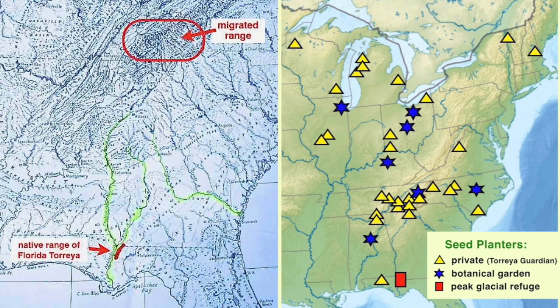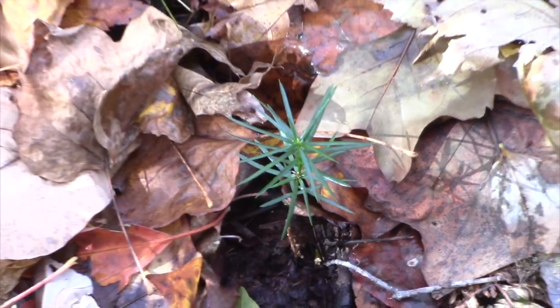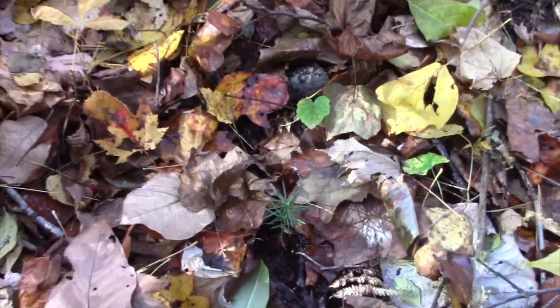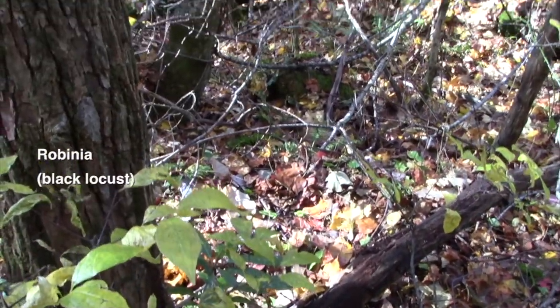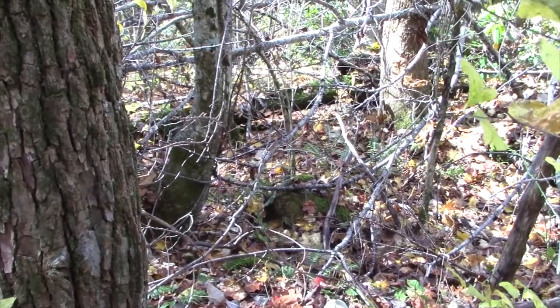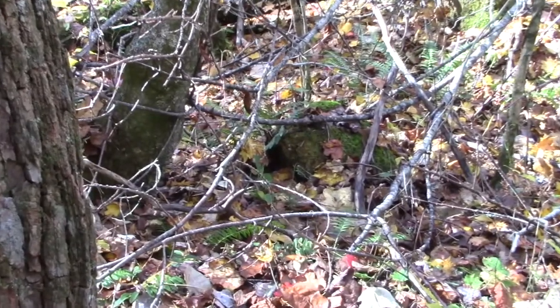Let's return to the mountains of western North Carolina, Russ Regnery's place. I was filming there November 6, 2018, and we are still in the patch where the initial three seeds were planted where the creek splits and creates an island. Here we are at the seed that had been initially clipped by some herbivore. We'll take a look around and see what we've got. The other one is right there — see that curving stem? — just in front of that rock.